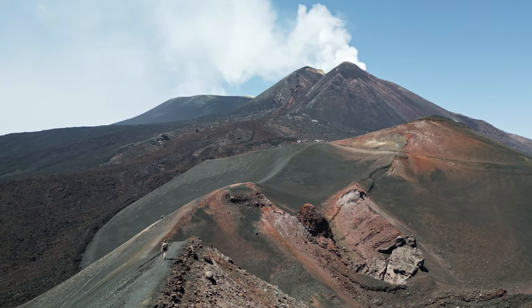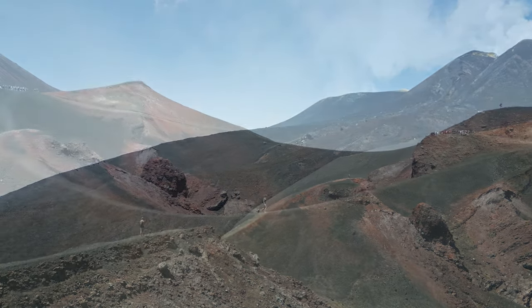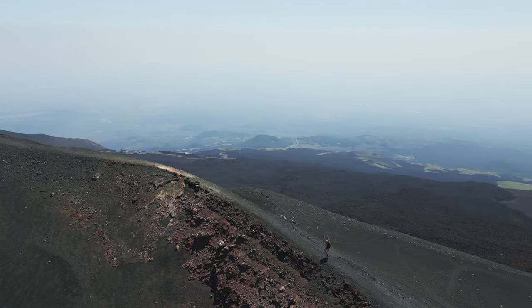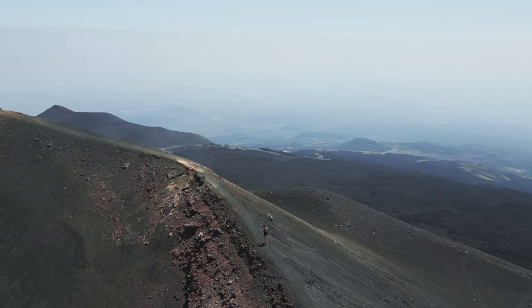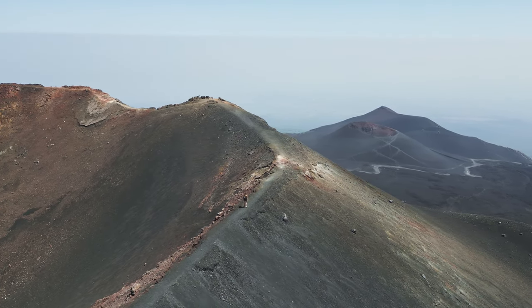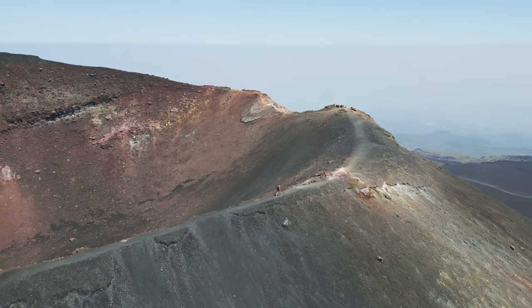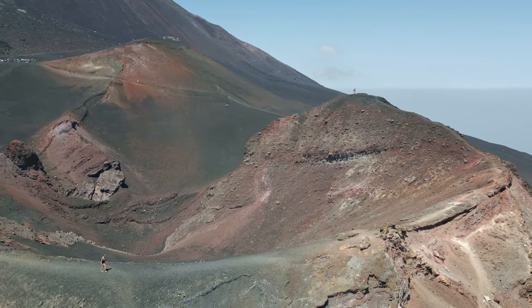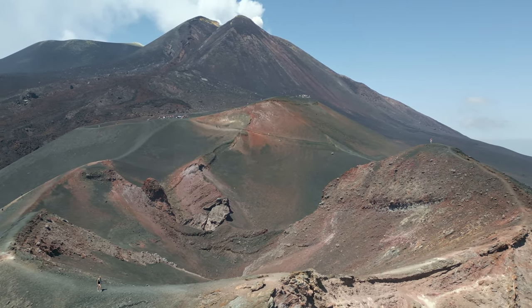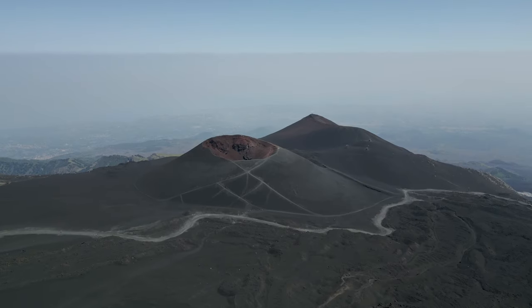Here, at the Barba Gallo Crater, we continue our way back down.